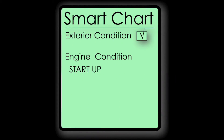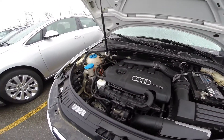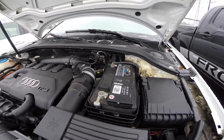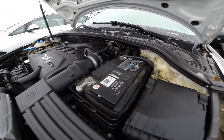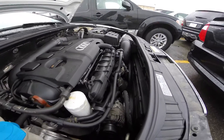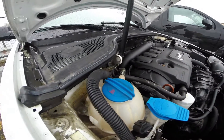Moving on to the engine condition. Start it up and listen. Ideally, a cold start is the best way to check an engine — if it's too rough, it's usually carrying a high mileage. Listen for any weird ticking sounds, odd rattles, or knocking noise. In this case, all good.